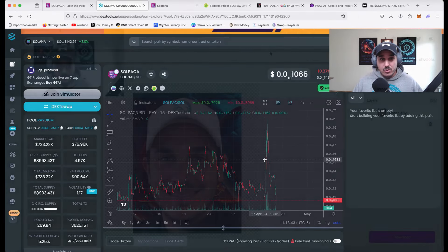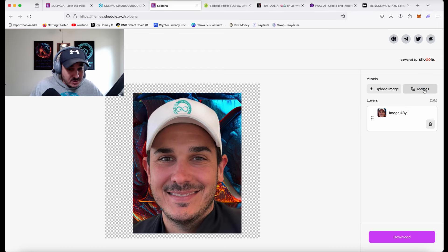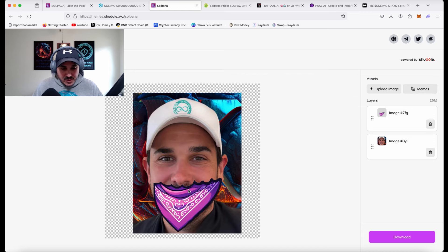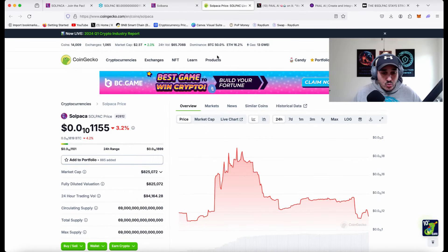A fun utility they have is their meme builder. I went ahead and put up a picture of myself to show how it works, because a lot of people have no idea how to make a meme. This makes it very simple — you can start spreading pictures on Twitter and different places. It simplifies things for the community to spread the message about Soul Packer. You just pop it up, maneuver it wherever you want, hit download, and you're good to go. Something fun and easy to help spread the word.